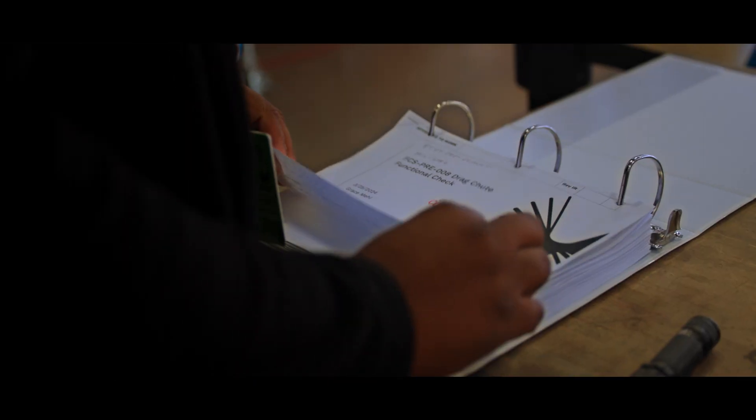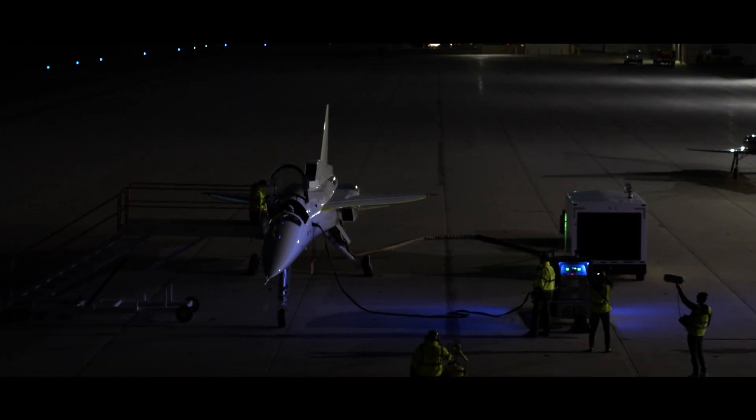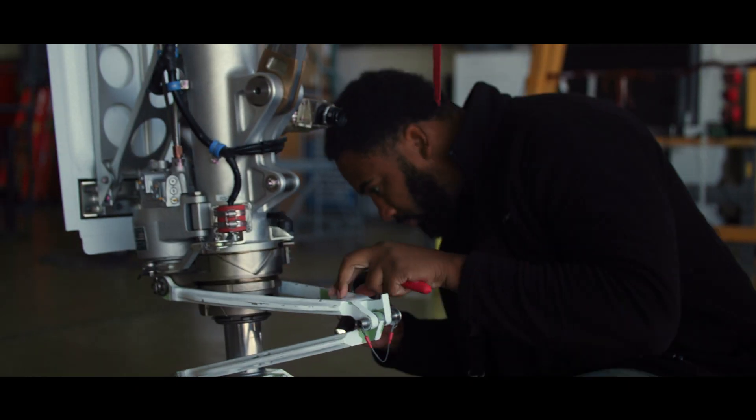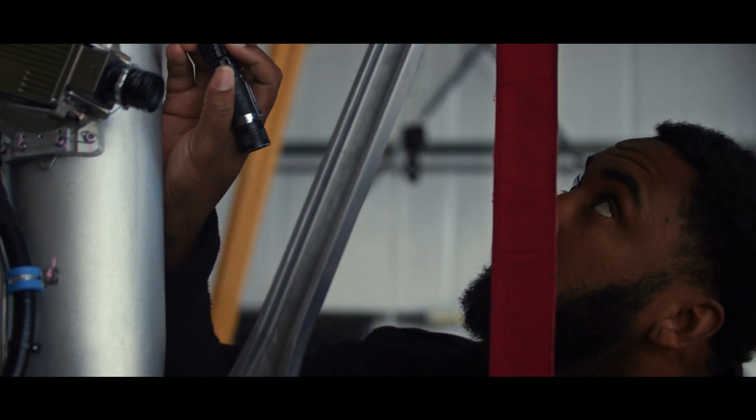For a flight test program, success in the air starts on the ground. A flight test day begins with a pre-mission Delta brief ahead of the aircraft being towed out of the hangar. Before the pilot arrives, final inspections are completed. All this happens while we set up support equipment and ensure personnel are ready to execute the mission.